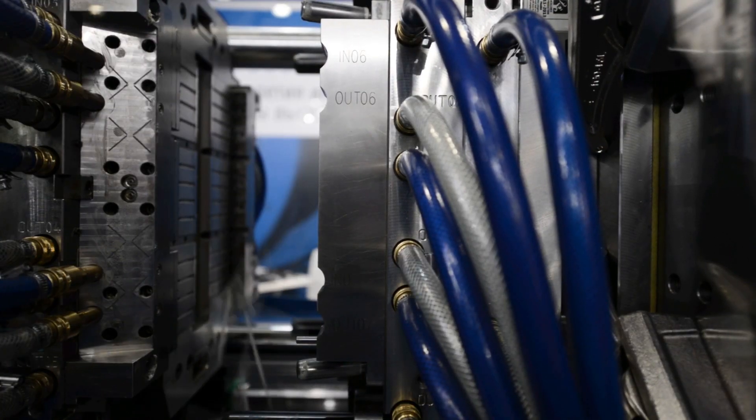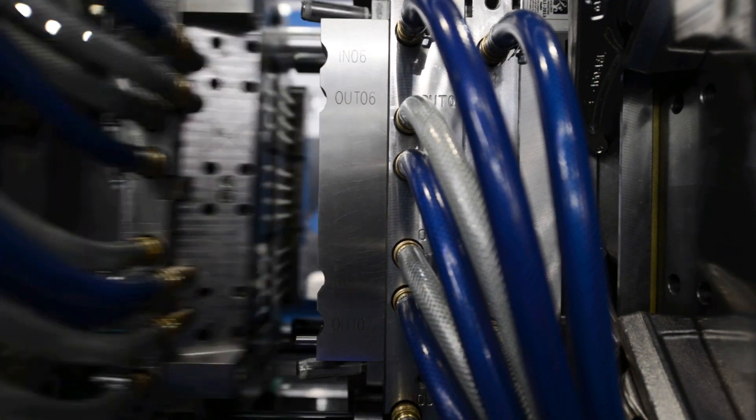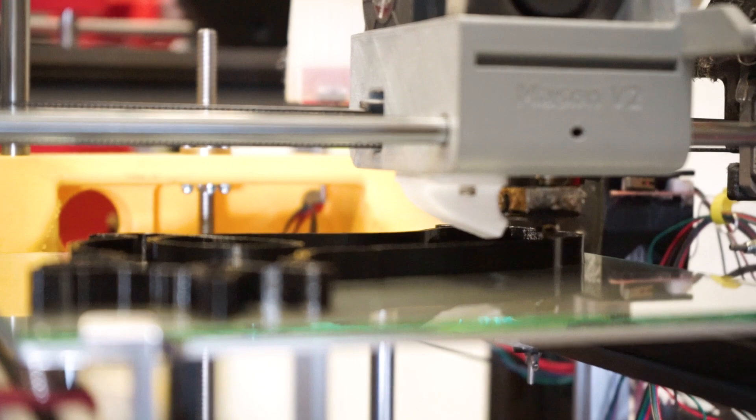The reason most people consider injection molding to be faster than 3D printing is from a very obvious side-by-side comparison. You see a large injection molding machine like this cranking out multiple parts a second, and then you compare it to a 3D printer making one part every hour.